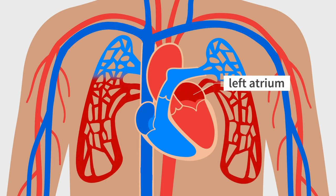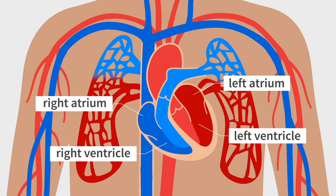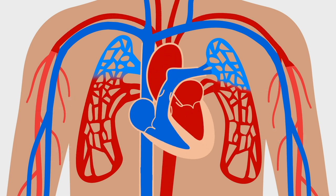Blood rich in carbon dioxide reaches the right atrium. Then the atria contract and the valves open, pushing blood from the atria to the ventricles. After the valves close, the ventricles contract, pushing the oxygen-rich blood to the body organs and tissues.